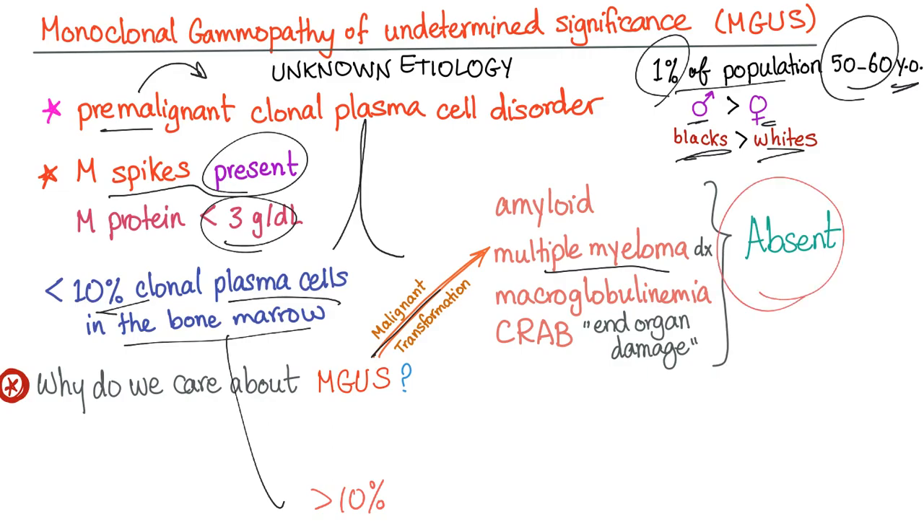All of the following are absent in MGUS. There is no amyloidosis. There is no concurrent diagnosis of multiple myeloma — you cannot have multiple myeloma and MGUS at the same time; it's impossible. There is no macroglobulinemia, and there is no end organ damage. In other words, there is no CRAB: no hypercalcemia, no renal failure, no anemia, and no bone lesions.